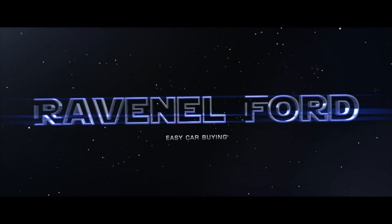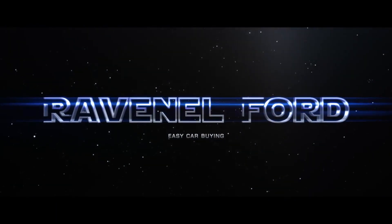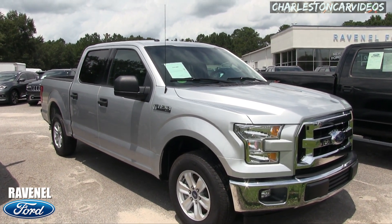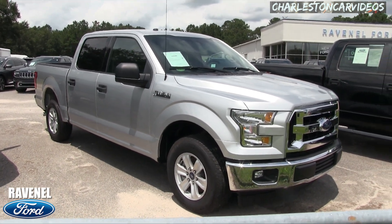What's up everybody, welcome to Ravenel Ford — car buying made easy. Today we'll be looking at a 2017 Ford F-150 XLT Crew Cab. Good-looking truck; silver is a great color on it.